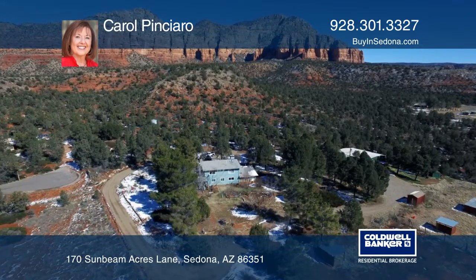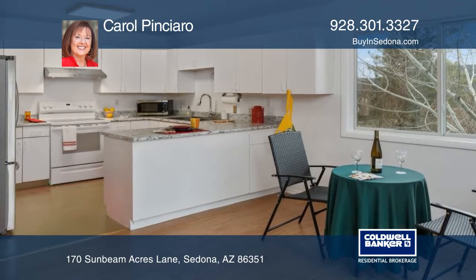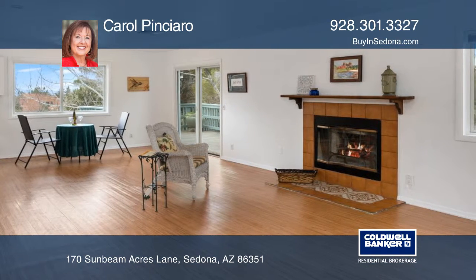This private home at the end of a country lane, adjacent to a national forest with red rock and mesa views, boasts 1,965 square feet and is waiting for you. The main level has two bedrooms, one bath, and an open floor plan.